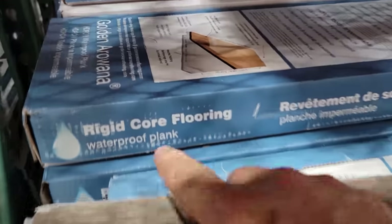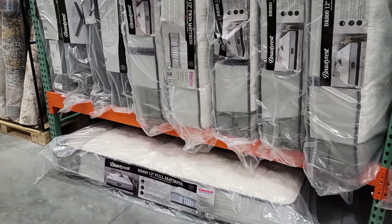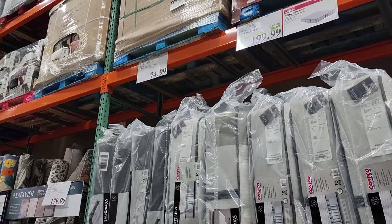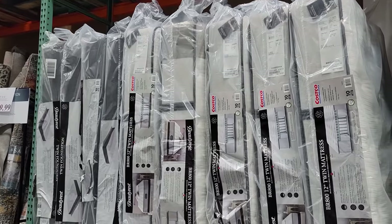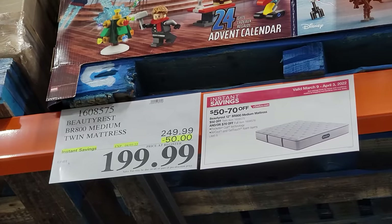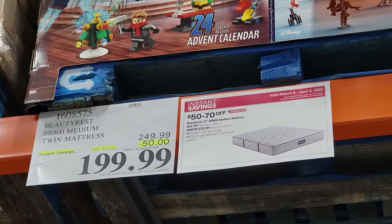A lot of people forget that both Sam's Club and Costco sell mattresses. The Beautyrest BR800 Medium Twin mattresses are currently on sale for $199 — that's $50 off — and this is good until April 3rd.